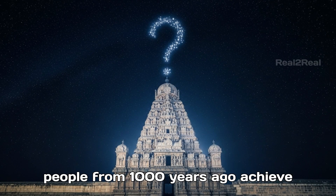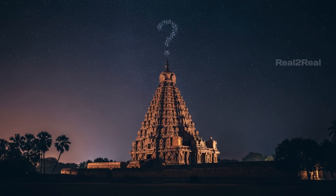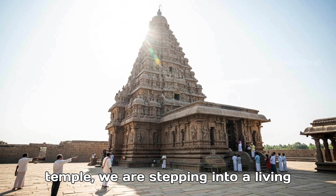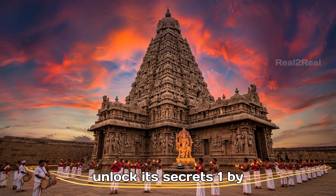How did people from a thousand years ago achieve such engineering perfection? Tonight, we are not just walking into a temple. We are stepping into a living puzzle of ancient India. Let's unlock its secrets, one by one.